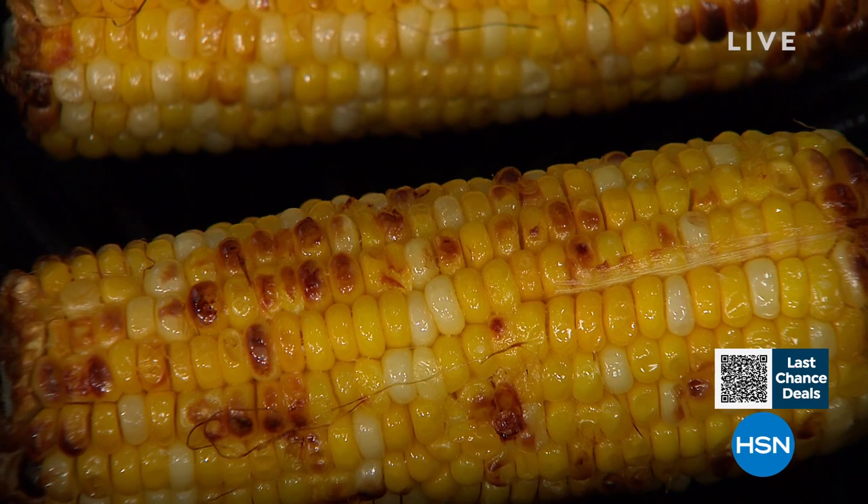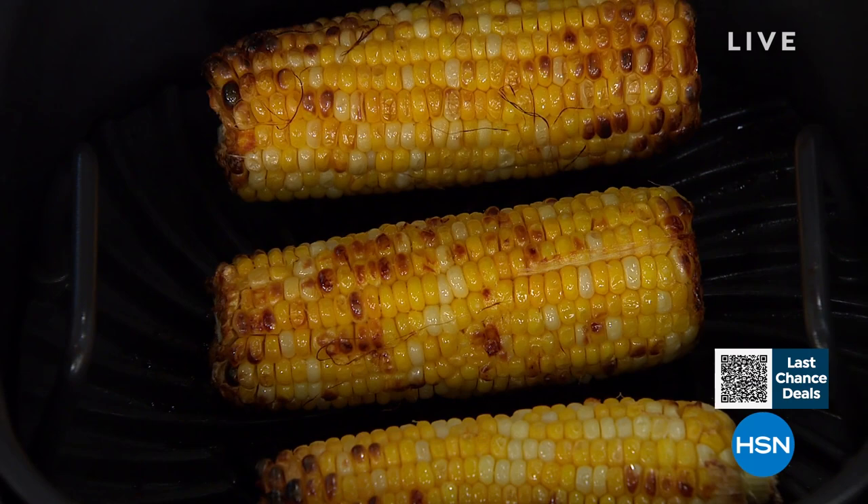Coming up in about 26 minutes — are you hungry? Are you starting to get the late night munchies? Look at this corn — super crunchy, sweet, delicious summer treat. How are you going to cook it? Maybe in your new Today Special. Coming up at midnight, we're going to be doing a little grilling, but we don't even have to go outside. We have a quick break and more DG2 to come.